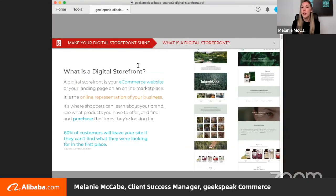To kick things off, I wanted to show you an example of a storefront I created for one of my clients, Future Biotics, displayed here on the right. I'm well immersed in this type of work day in and day out. So what's a digital storefront? It's your website or your landing page on an online marketplace — the online representation of your business.